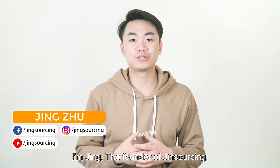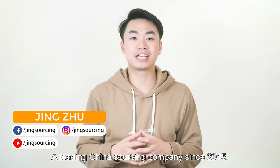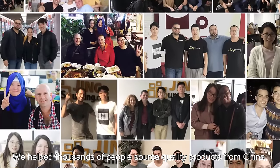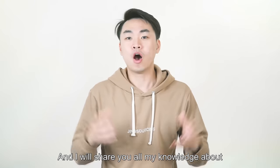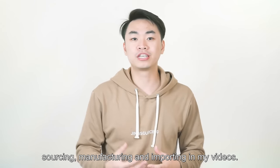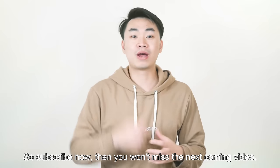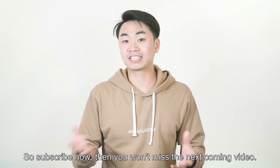I'm Jin, the founder of JinSourcing, a leading China sourcing company since 2015. We helped thousands of people source quality products from China. I will show you all my knowledge about sourcing, manufacturing, and importing in my videos. So subscribe now, and you won't miss the next coming video.